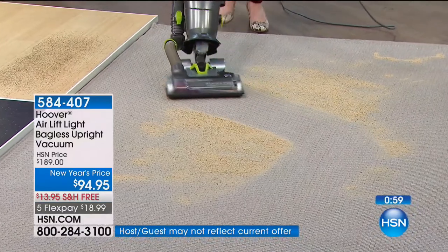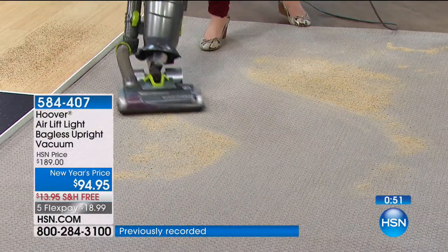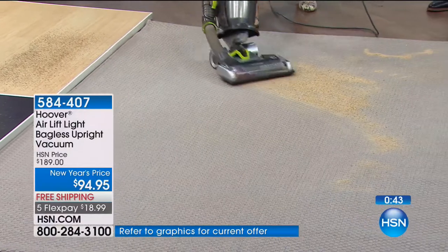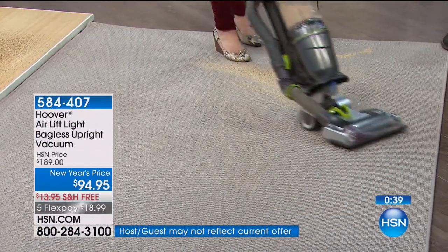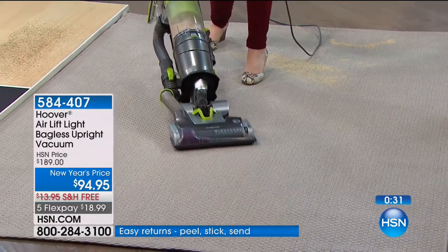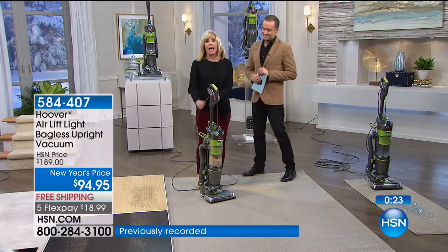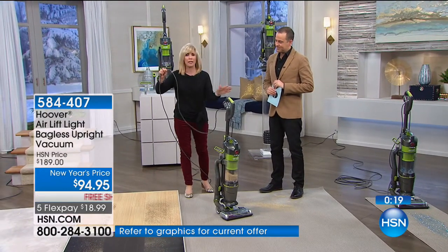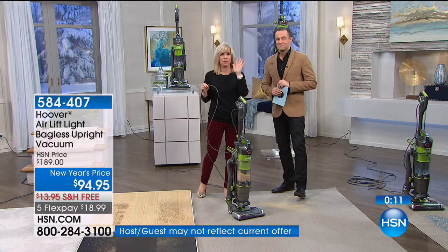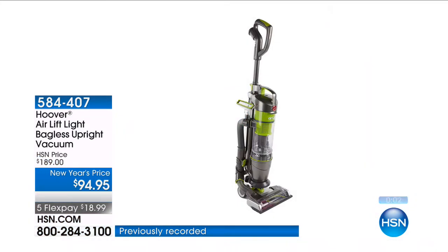Buyer beware — if you find a Hoover vacuum that looks like this around this price elsewhere, it's the old model: not steerable, no LiftOff. This is the newest one, and they're not discounting it unless you buy it from HSN. Steerable technology — so easy to maneuver. We sell thousands of Hoovers, but never at this price. It lies flat with a low profile. 30-foot power cord. Hoover is backing this under-$100 vacuum with a five-year warranty — our stick vacs are more expensive than this. An industry-leading warranty.